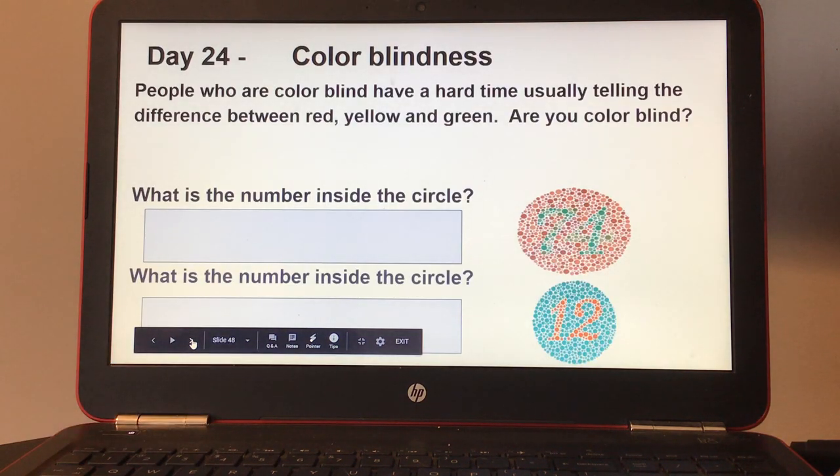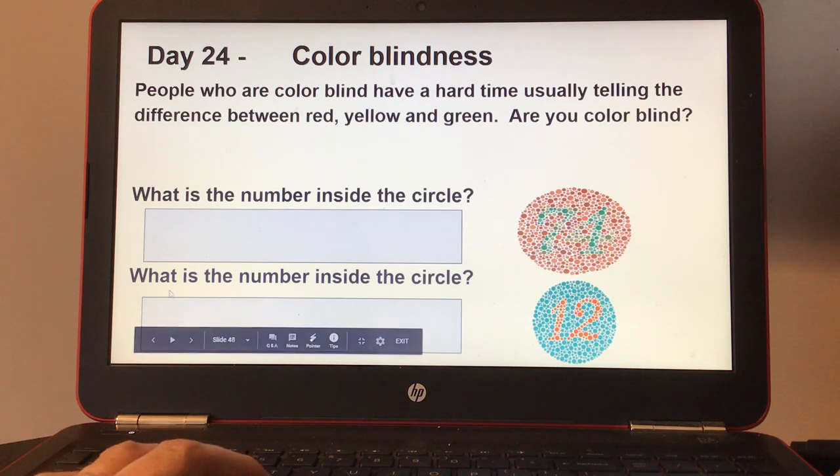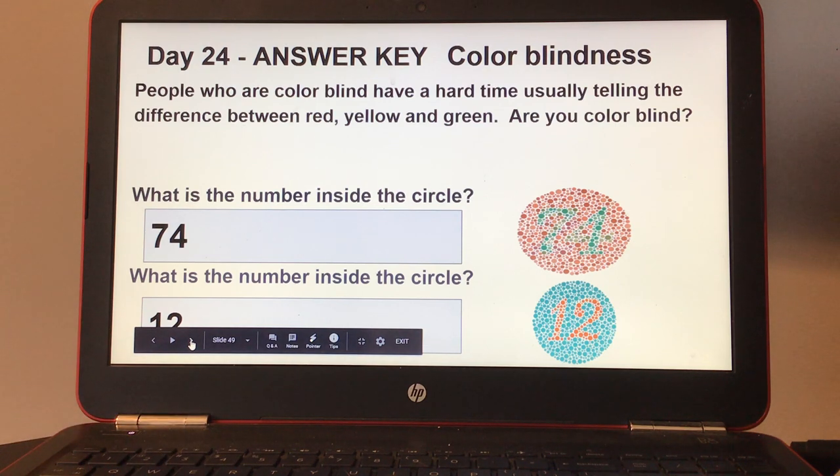Day twenty-four, color blindness. People who are colorblind have a hard time usually telling the difference between red, yellow, and green. Are you colorblind? Number one, what is the number inside the circle? Number two, what is the number inside of the circle? Here's the answer key for day twenty-four.